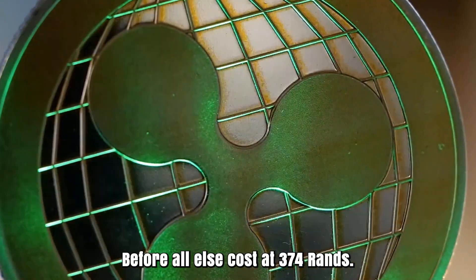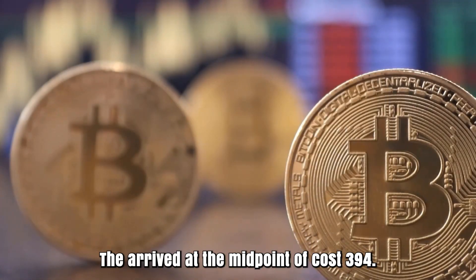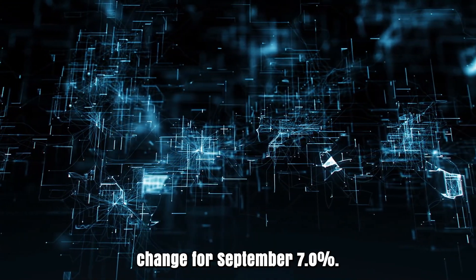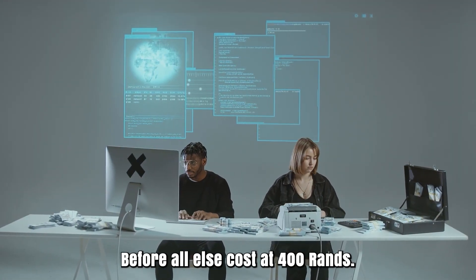Polkadot cost expectation for September 2024. Opening cost at 374 rands. High cost 402, while low cost 372. The average cost 394. Polkadot cost forecast toward the month's end: 400. Change for September: 7.0%.